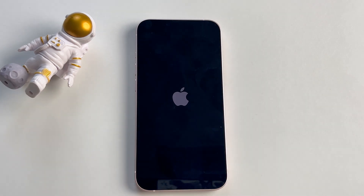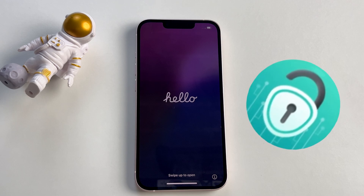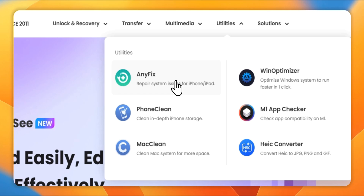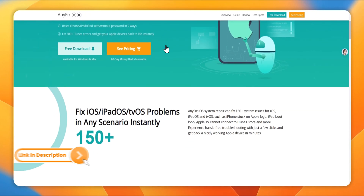If the Force Restart doesn't work and your iPhone is still stuck on the Hello Screen, then AnyFix is the second solution. The tool will help you to repair your iPhone quickly without causing data loss. Method 2: Repair iPhone with System Repair Software. Here's an efficient tool we're going to use — AnyFix — which can fix your iPhone stuck on the Hello Screen in just a few clicks.